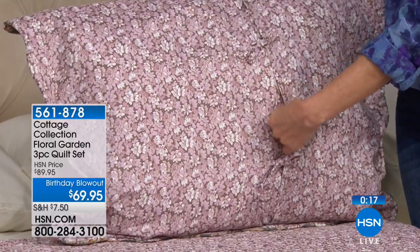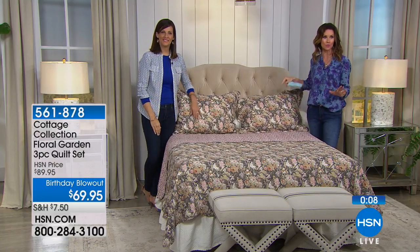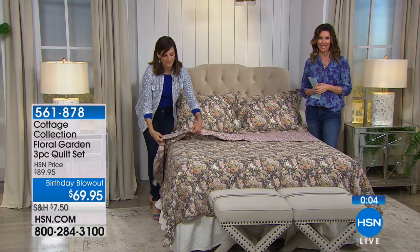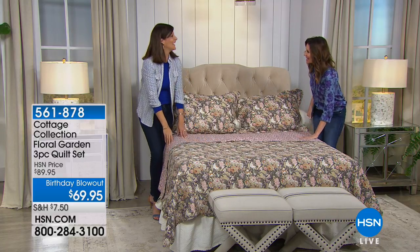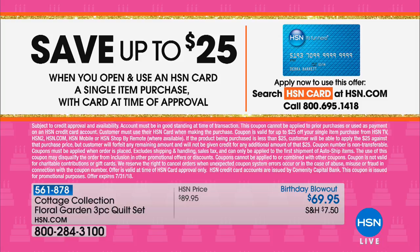Those shams are included along with the quilt in whichever size you want — very limited in the twin, so be quick. $69.95 is the lowest price ever. You'll love that with the blanket we had earlier at 50% off. You can also save 25% off by applying for an HSN card and using it on your first purchase of $25 or more — it's like a free $25 coupon. Once you're in the HSN family, you get lots of great extra flex VIP deals. It's a really good club to belong to, with no annual fee.